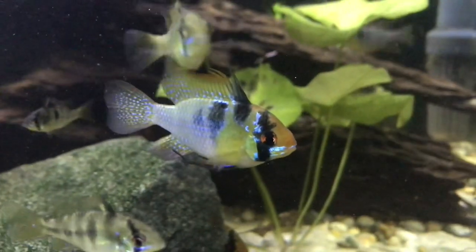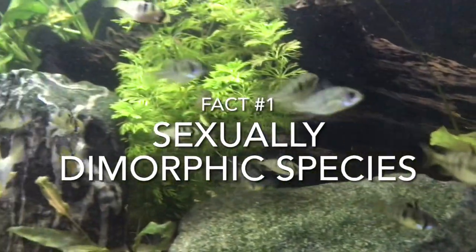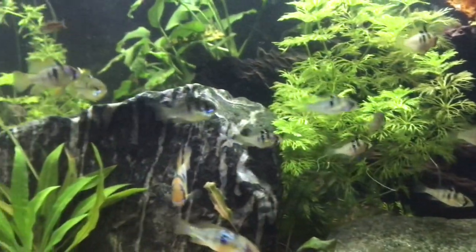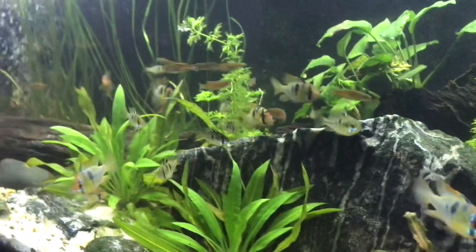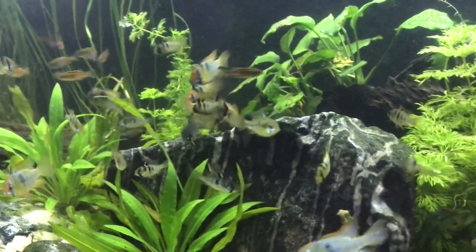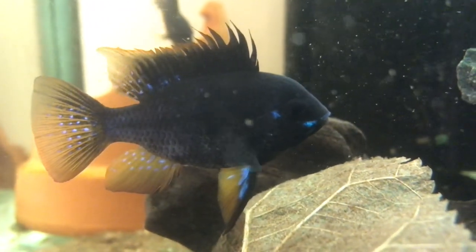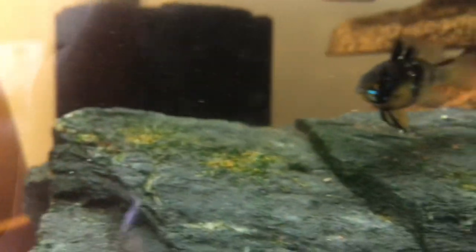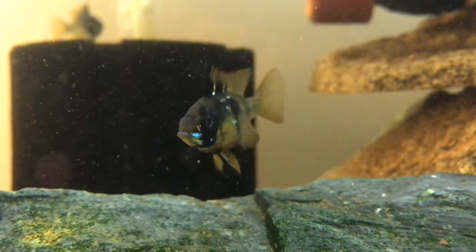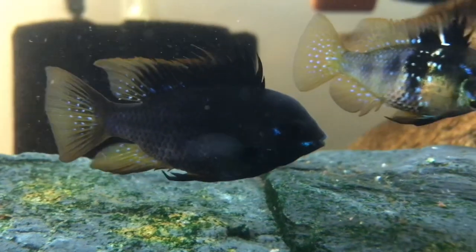Fact number one: Microgeophagus ramiresi, or rams, are actually sexually dimorphic, which is great news for breeders. For those who don't know what this means, it's essentially the fact that the male looks visibly different from the female of the species. The male is often larger with more pronounced dorsal and pectoral fins — not always the case, but in dominant males that's quite evident — and the male exhibits a lot more color than the female usually.